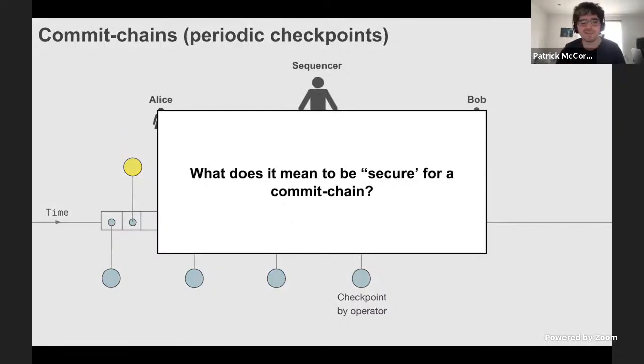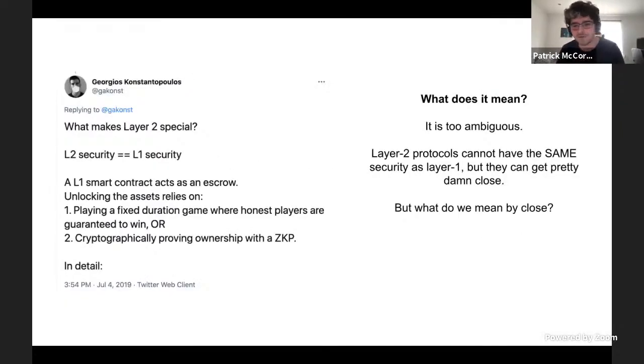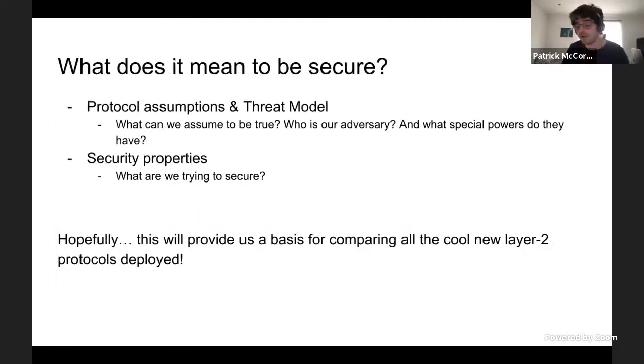But what does it mean to be secure for a commit chain? There's a wonderful claim that layer two security equals layer one security. But I'd argue that's too ambiguous — layer two protocols really cannot have the same security as layer one, but they can get pretty damn close. And it's really in that 'pretty damn close' where the detail and the really cool innovation is happening. So what does it mean to be secure? I'm going to cover the protocol assumptions, the threat model, what we assume to be true, who is our adversary, what special powers do they have, and then the security goals.